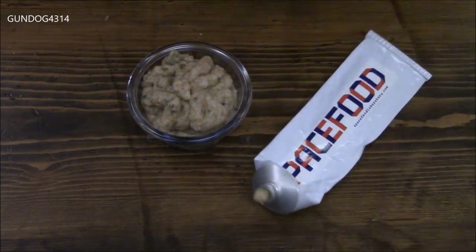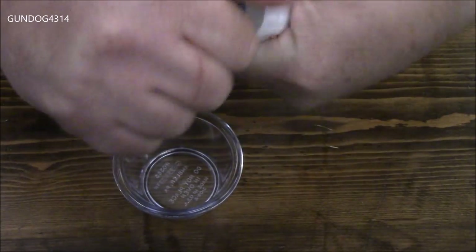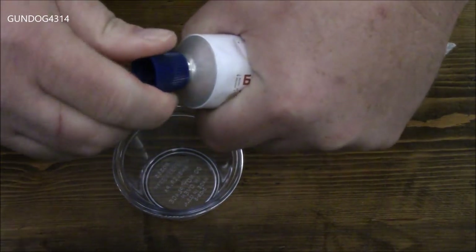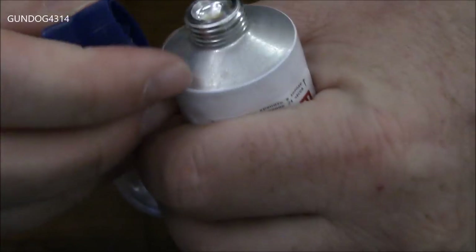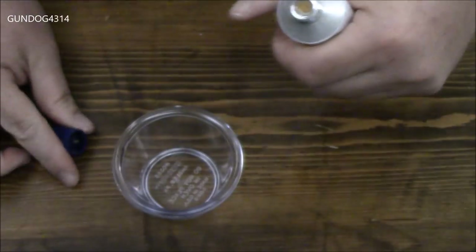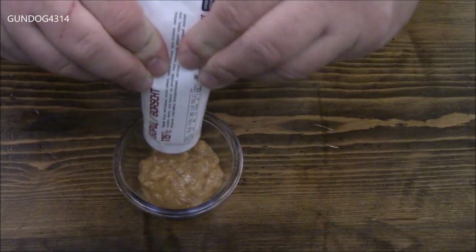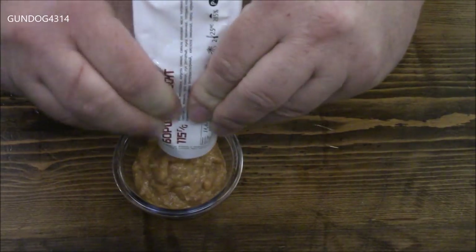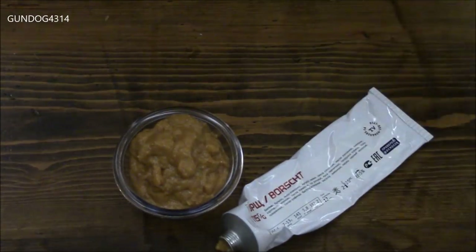I guess they want to keep you not stopped up. Let's bust out this borscht. I can honestly say I've eaten plenty of beets, but I've never had borscht. Let's see if you can hear this little hiss. You might be able to hear that air escaping out of there. There we go - now we've got some good flow going.